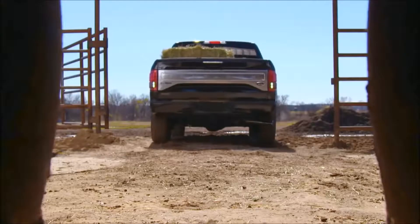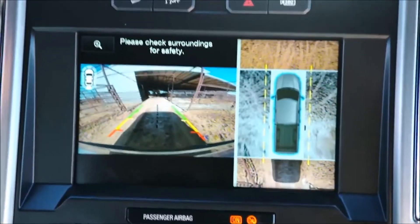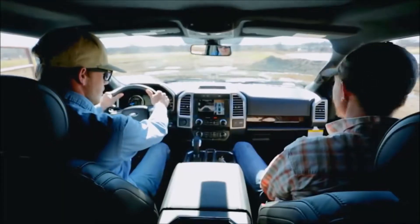If you're backing up or maneuvering around in tight spaces, the F-150's 360-degree camera helps you see every obstacle — in front of you, behind you, and beside you.